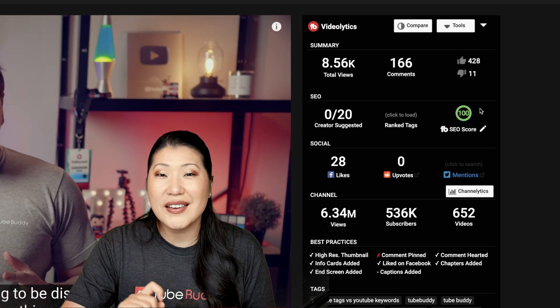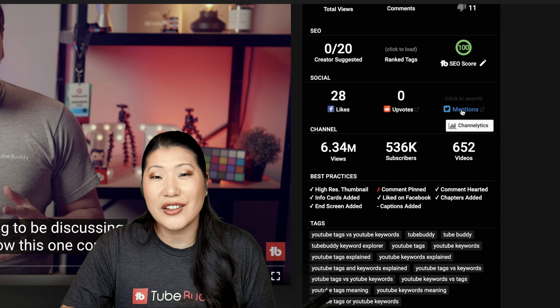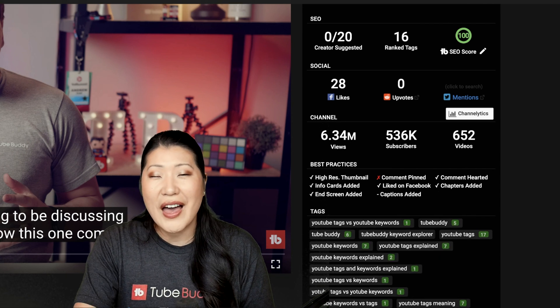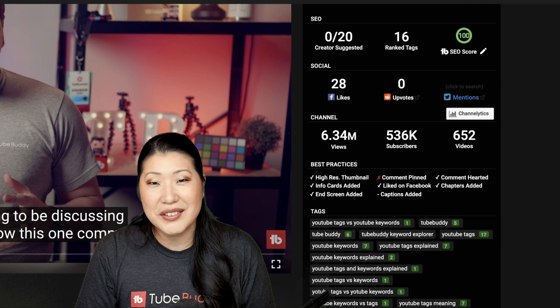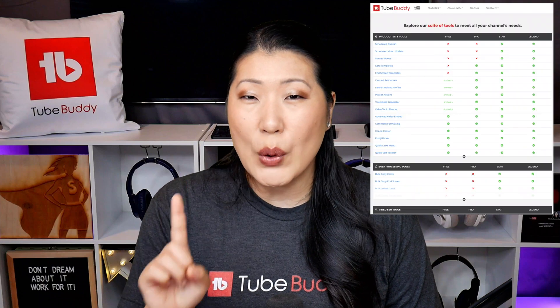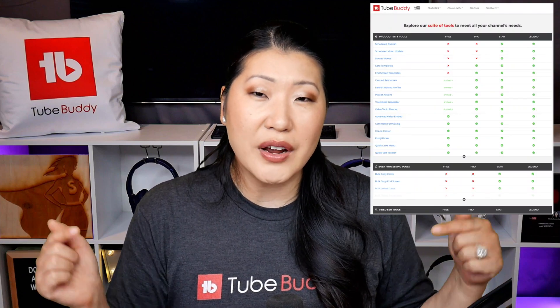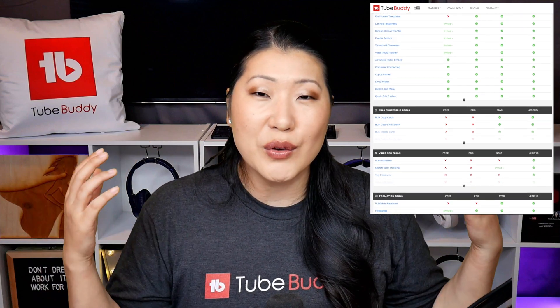In Videolytics, previously on the free version you could only compare your video against a channel's most popular video — that limit is now removed. If you like a visual overview of everything we've covered, I'll put a link in the description to the pricing page of TubeBuddy where you can see a chart of all the features you get at each level.